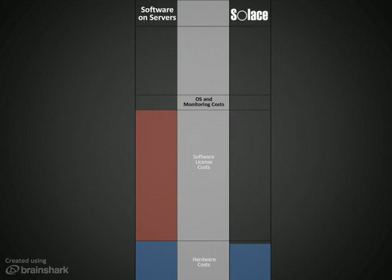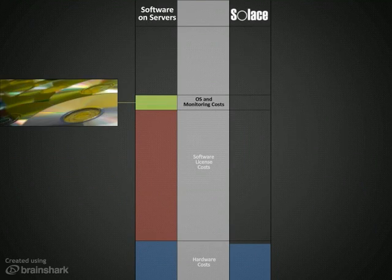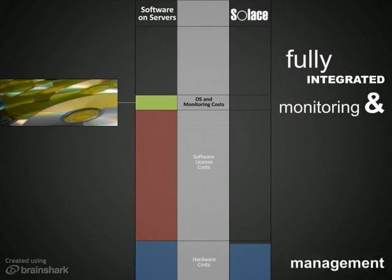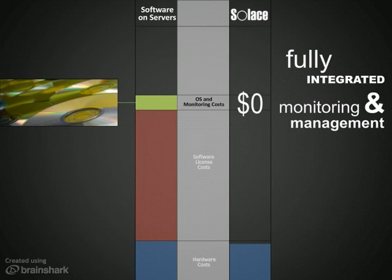Messaging software also requires you to license an OS and other software for monitoring, security, and high availability. Solace's appliance is highly available, fault-tolerant, and secure out of the box, and offers fully integrated monitoring and management, eliminating these additional costs.